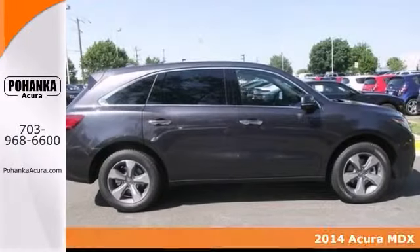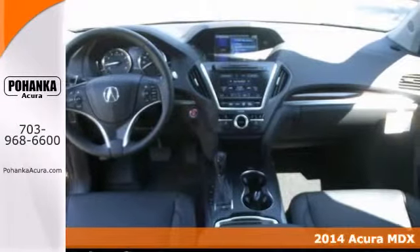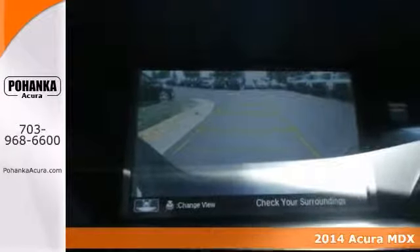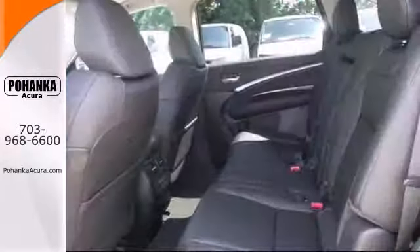Here's a 2014 Acura MDX with all-wheel drive. This SUV is in a class by itself. Pick yourself behind the wheel, or get you where you need to go every time. All you have to do is steer.